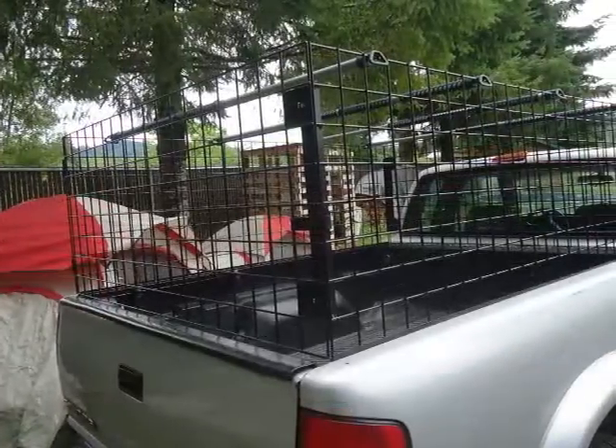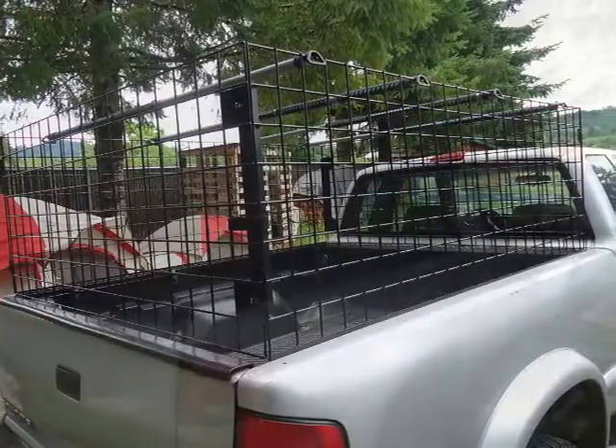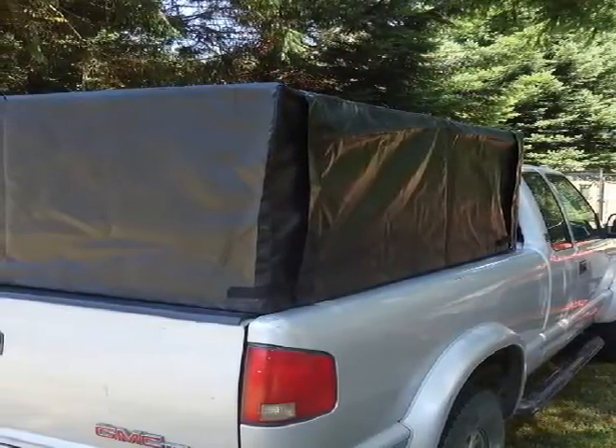The Turtle can easily be installed by one person in under 30 minutes with no drilling required. With its optional vinyl cover, it can be used for camping or covering cargo while on a route.